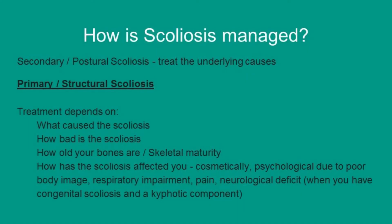I now understand what scoliosis is, but isn't there an alternative to surgery? Do I really need surgery? Scoliosis is managed according to which type it is. If it is postural or non-structural scoliosis, then you treat the underlying cause. If it is structural scoliosis, then the treatment depends on various factors — including what caused the scoliosis, how bad it is, and what your skeletal maturity is, or how old your bones are.